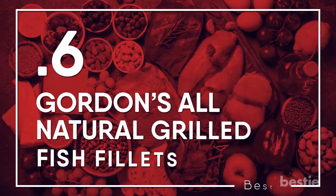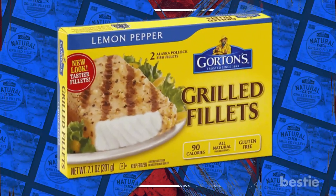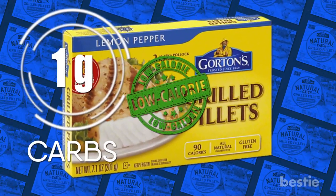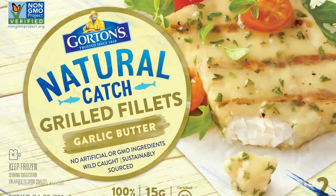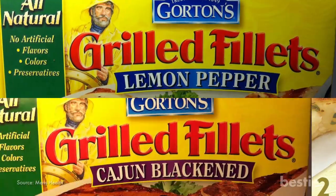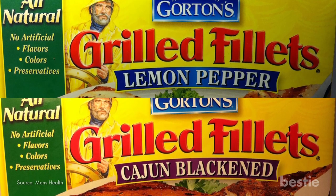Gordon's All Natural Grilled Fish Fillets. This frozen meal is low in calories and has just one net carbohydrate per serving, along with 17 grams of protein to keep you full. It comes in a variety of flavors such as lemon pepper and blackened cajun, so you won't get bored.